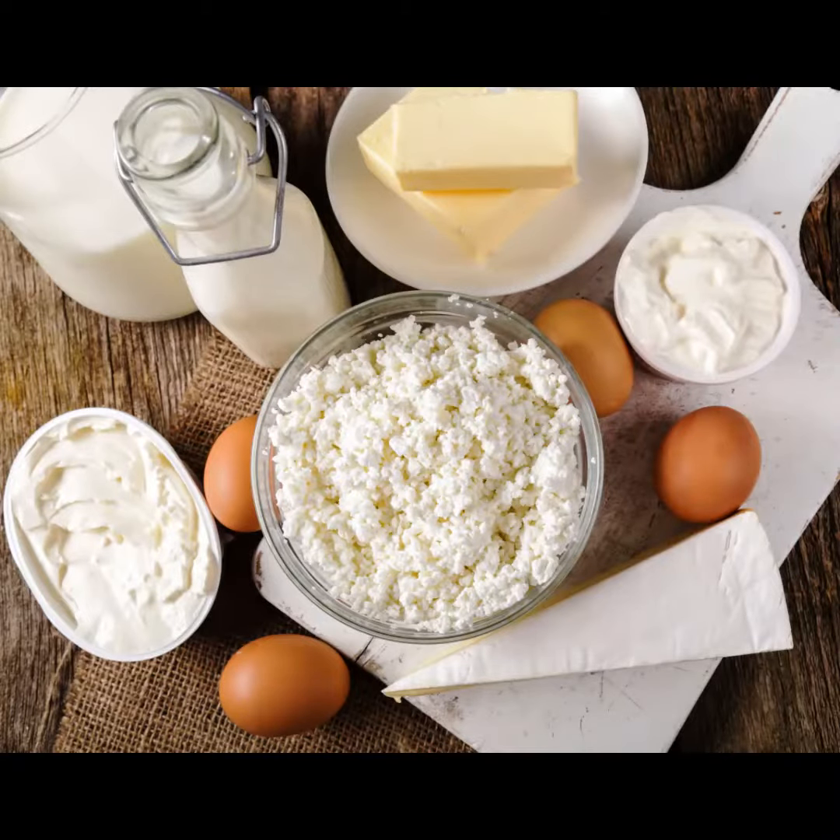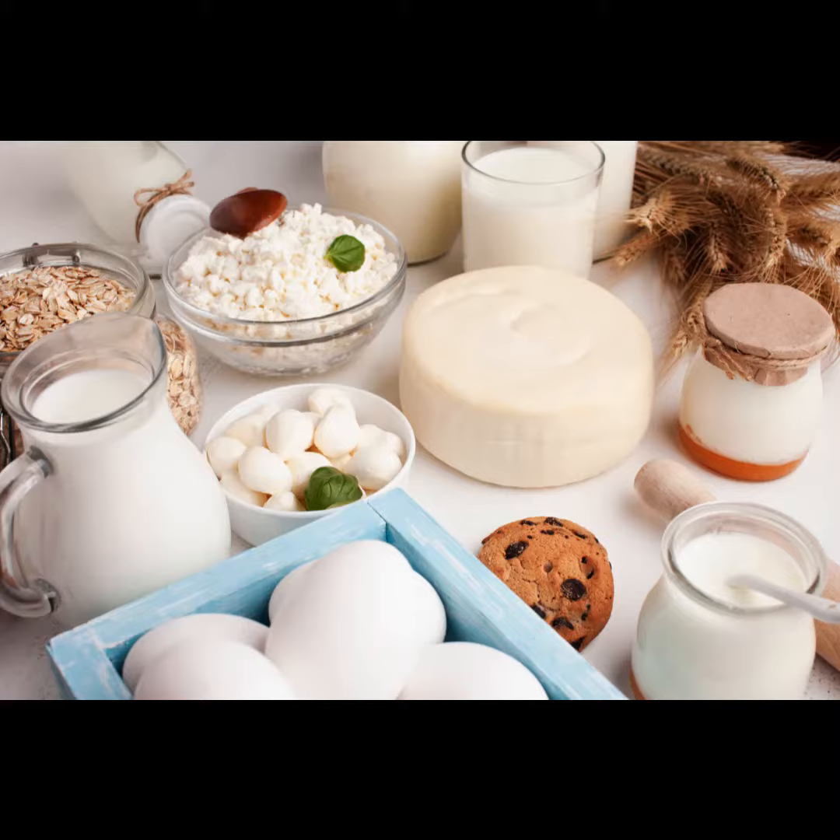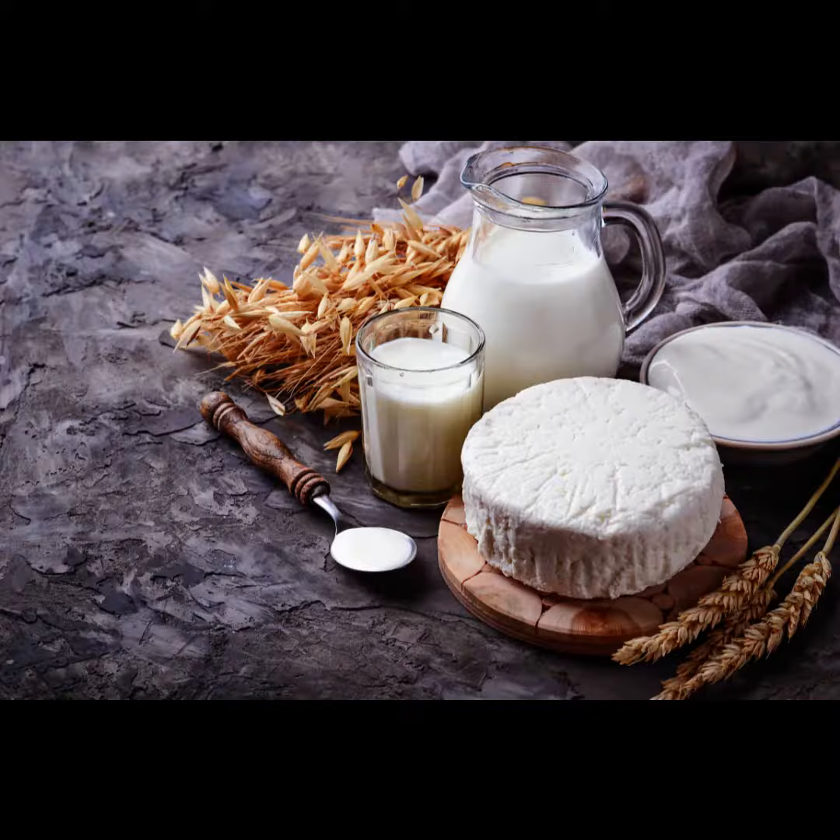Importing dairy produce to the UK: a comprehensive guide. The UK is a major importer of dairy products, with over £2 billion worth of dairy products entering the country each year.